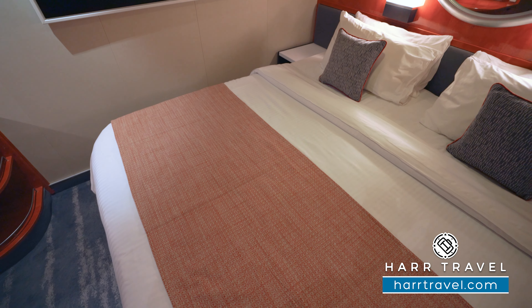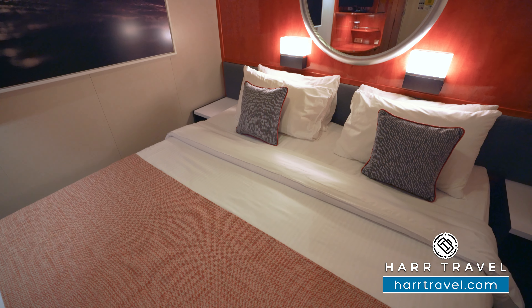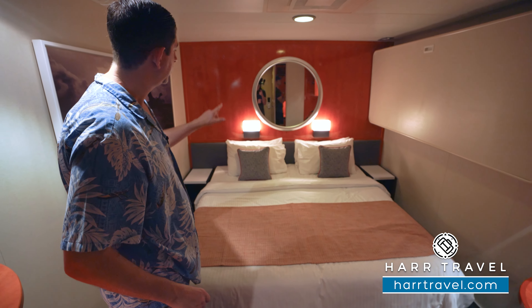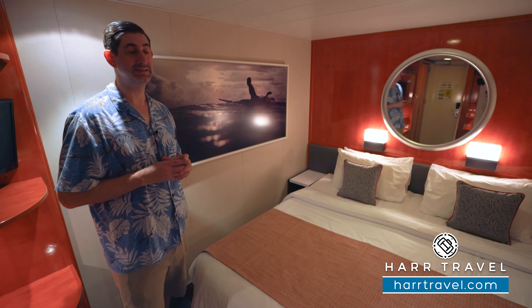You've got nightstands on either side, and in the case where you split this apart into two twins, the nightstands would move to the middle to give you a little separation. When they renovated the ship, they replaced all the soft goods — the linens, the bedding, the pillows — and they also added these lights here that have built-in USB chargers. That's another great touch.